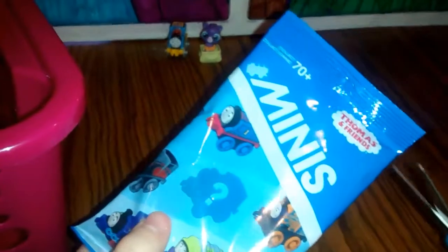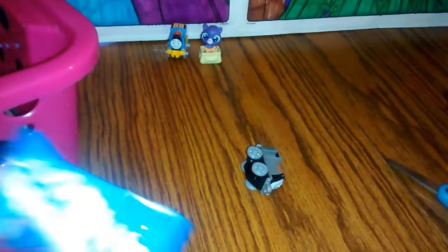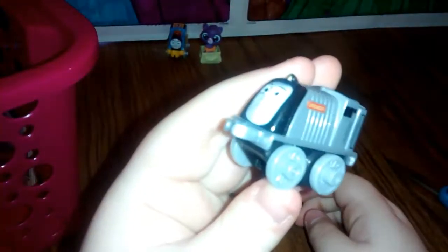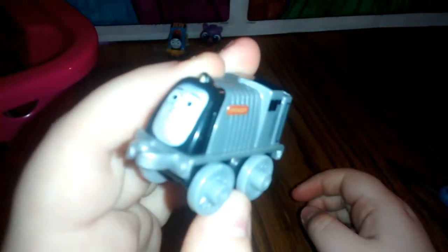And it looks like our next blind bag is another Thomas and Friends Minis. Let's see which train we get this time. And it looks like we got this little train. If you know what the name of this train is, please leave it down in the comment section.